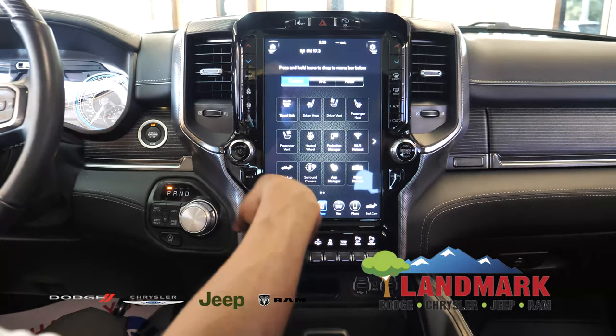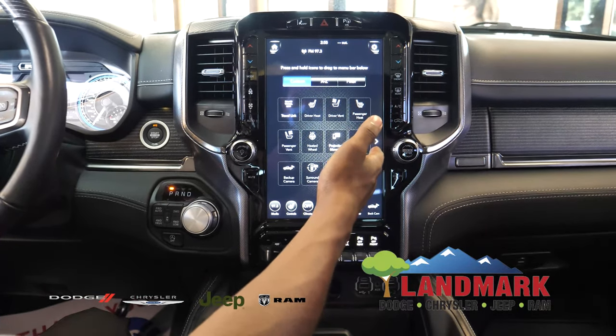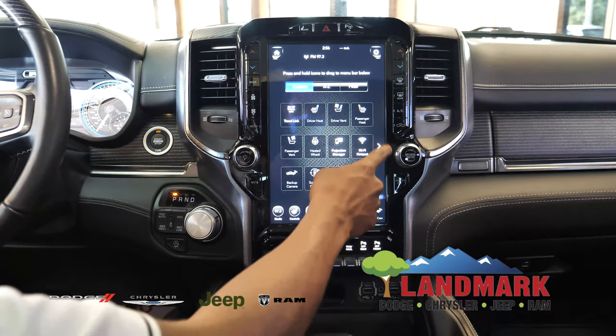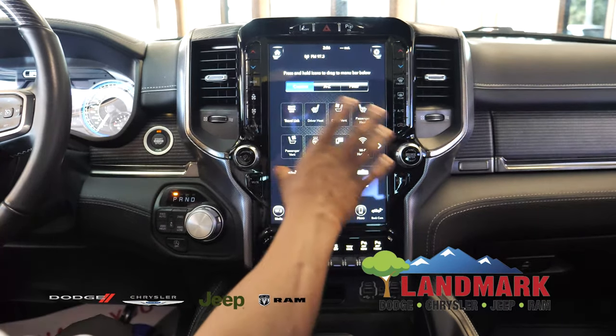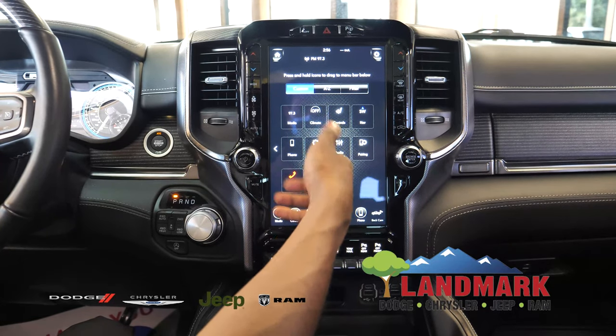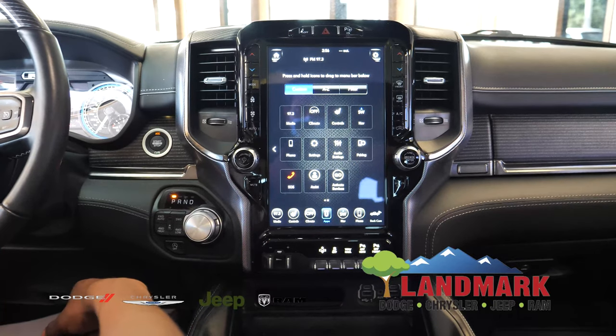Then your Uconnect app page, where you'll be able to have a mobile Wi-Fi hotspot in the vehicle, which you can purchase through Uconnect, and also be able to access your climate control settings in the vehicle, your audio settings, and your SOS and roadside assistance.